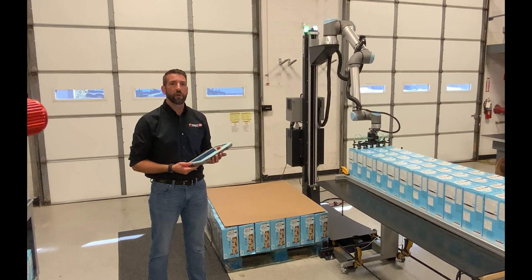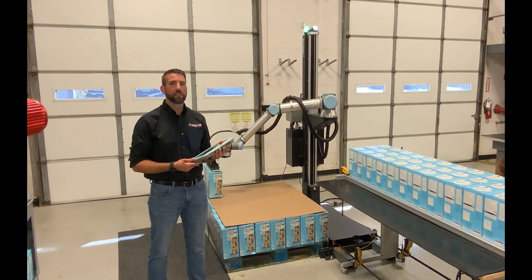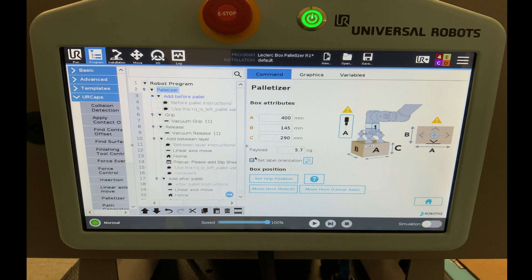Hi everyone, I'm Noah Weiss with Credit Automation and Controls in Mesa, Arizona. I'm here today to showcase the new palletizer from Obrotique with the attached UR10 E-Series collaborative robot from Universal Robots.